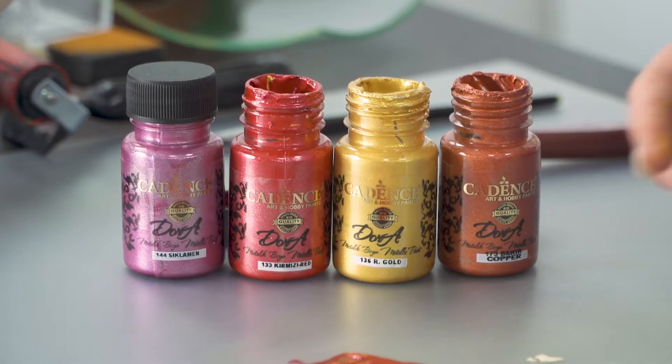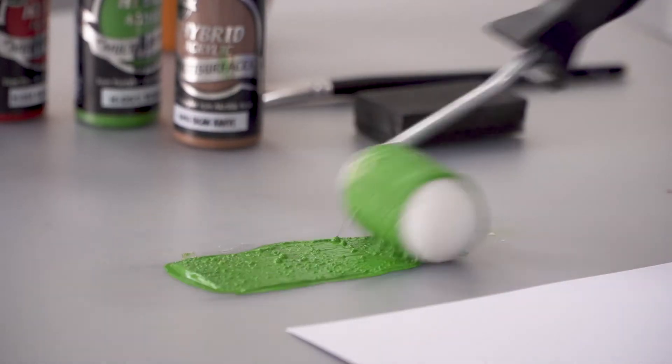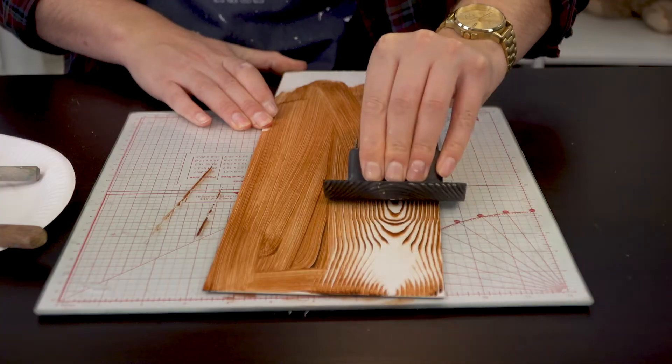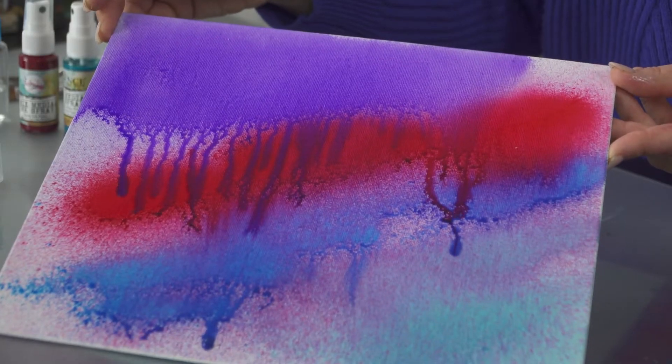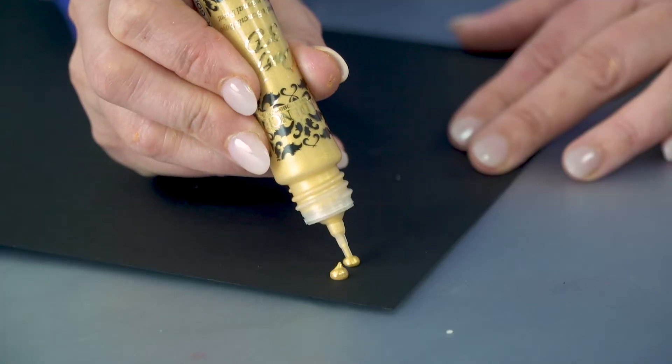Cadence Art and Hobby Paints are internationally recognized brand leaders in the arts and craft industry, bringing you top quality paints, mediums, rice papers, tools and so much more. Suitable for all types of crafters from students, families, DIY enthusiasts, upcyclers and even the most experienced of crafters.